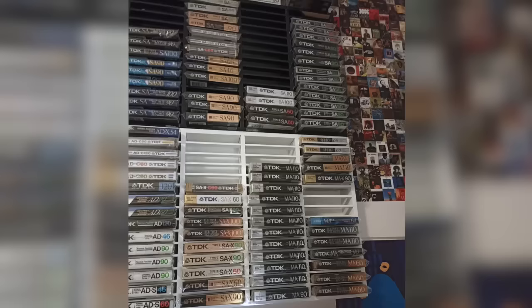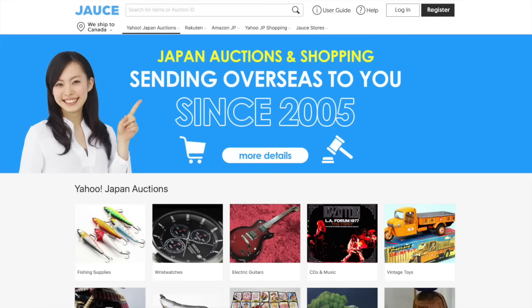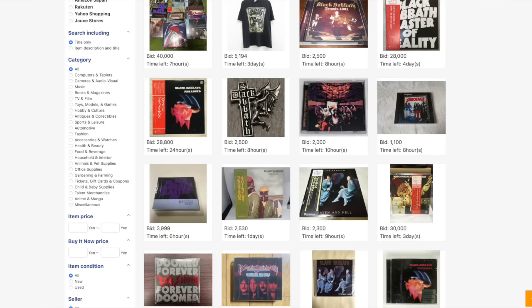My friends and I used to swap records and record them off each other — that's how we did it because you don't have a ton of money when you're a kid. I asked Mike about that awesome blank tape collection, and he wrote: the blank tapes are very expensive to collect, so he stopped buying. What people are asking for sealed tapes is surprisingly high. He also bought some via Jauce.com — J-A-U-C-E — an auction site from Japan for buyers outside of Japan. Some very rare stuff. I checked out the website and just for fun typed in Black Sabbath and found a ton of cool stuff.